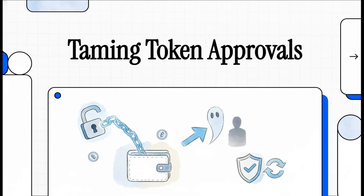Let's talk about a huge hidden danger that's probably lurking in your crypto wallet right now. It's called token approvals, and what you don't know about them could be leaving your funds wide open to attack. Let's dive in and get this sorted.